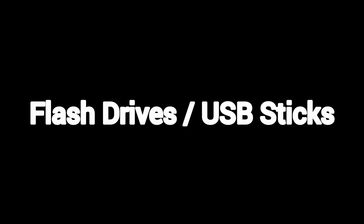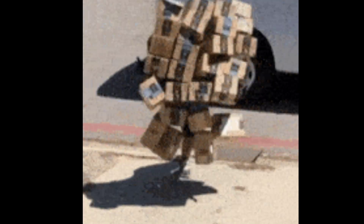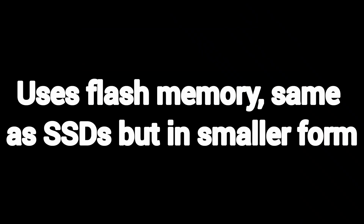Flash drives, or USB sticks. Super handy for carrying files in your pocket. Uses flash memory — same as SSDs, but in a smaller form. Great for quick backups or transferring data offline.